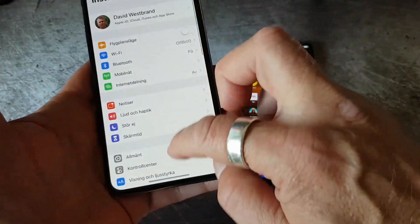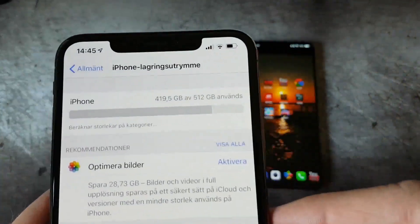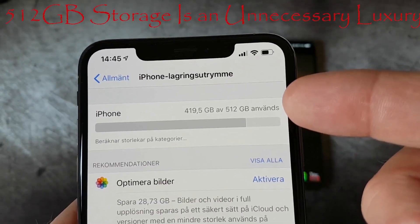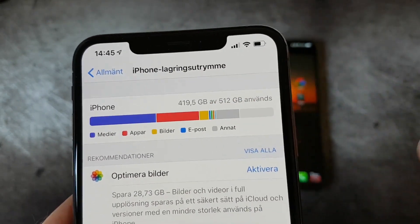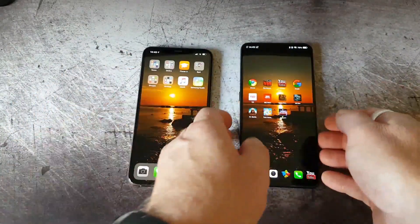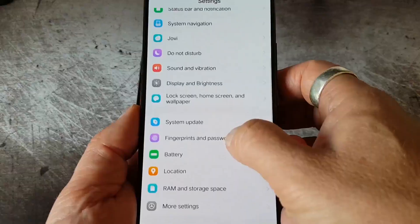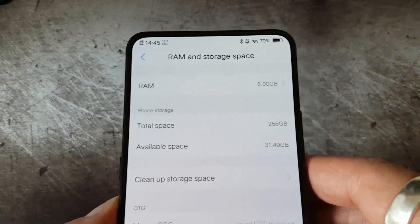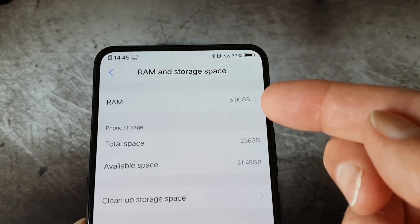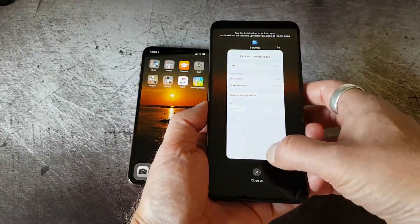Let's check the specifications. The memory on the iPhone is 4 GB and you can see the ROM is 512 GB, so it's a very large capacity — quite unnecessary of course. The Vivo Nex on the other hand has more RAM: 8 GB of RAM as you can see, and less storage — only 256 GB, which is quite enough for most people of course.